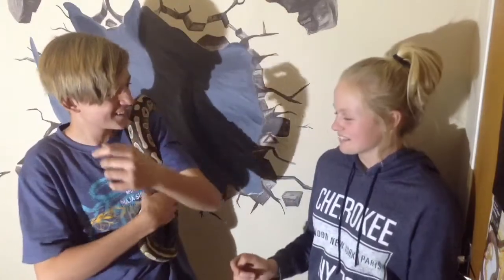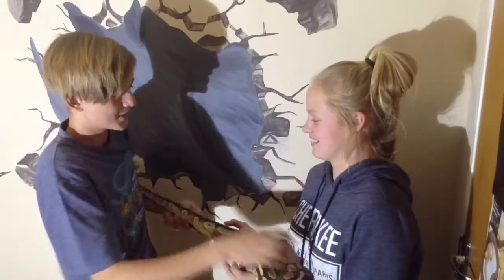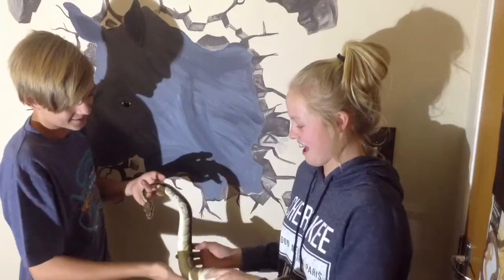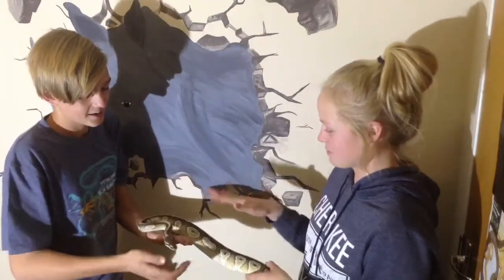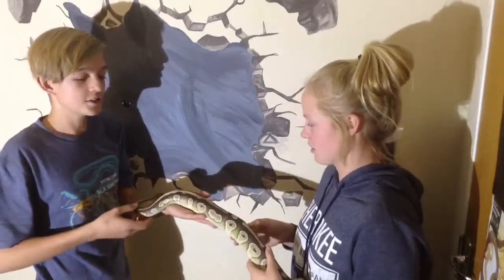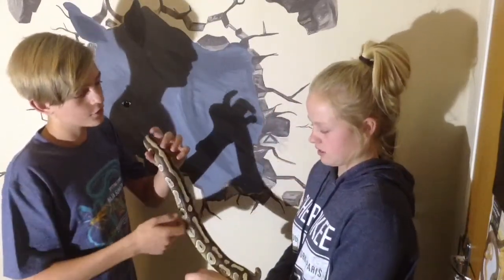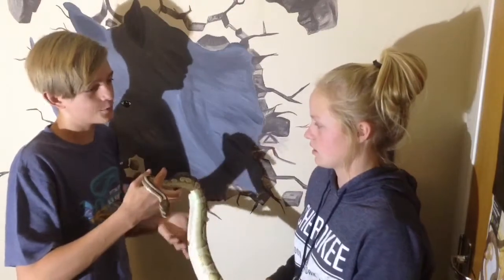Do you want to try holding him? You can do it. Okay, you don't have to close your eyes — he's not going to do anything. I'll keep his head this side. So what does it feel like holding him, besides scary? He's actually a different morph — he's a Mojave. If you breed one of these to a female like this, you get a 25% chance of hitting a plain white snake, which is pretty cool.